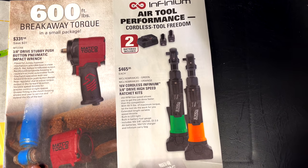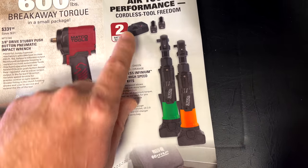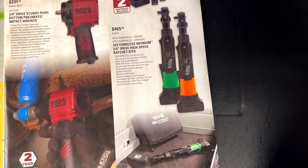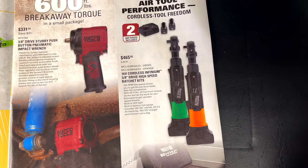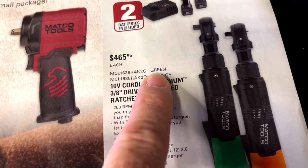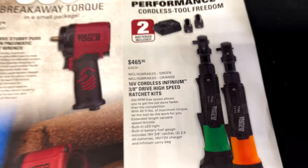They've got the 16-volt cordless Infinium three-eighths drive high-speed ratchet kits on sale. Comes with two batteries, charger, and the ratchet, and it comes in a little case. It's $465.95 — here are the different colors and part numbers that correspond if you're interested.